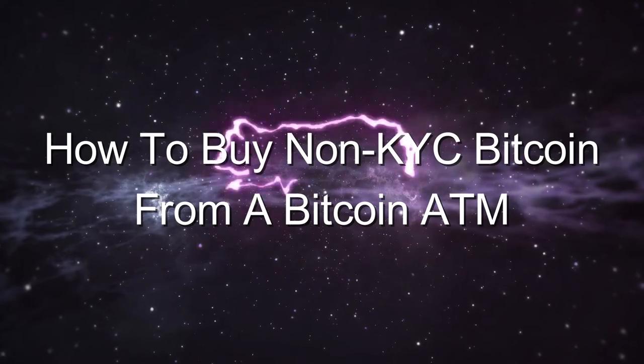The intensity of surveillance in our modern age is only accelerating. So today we're looking at how to acquire non-KYC Bitcoin from a Bitcoin ATM. Is it actually possible? Today we find out.